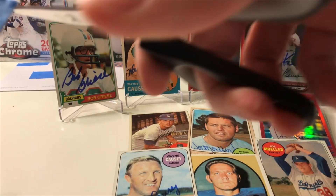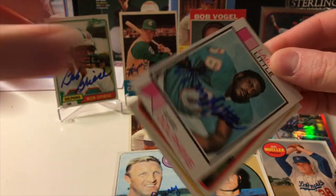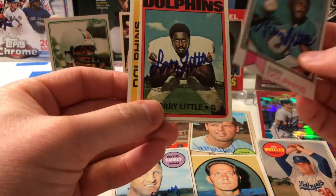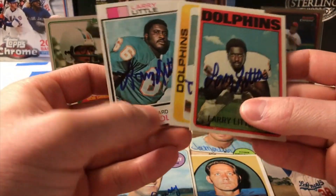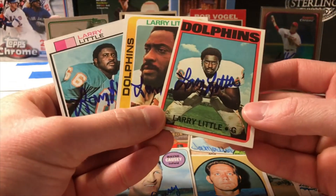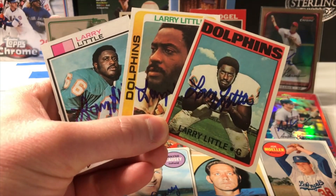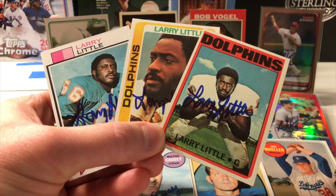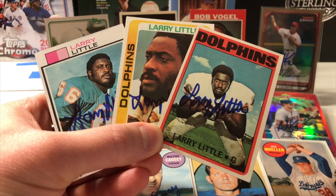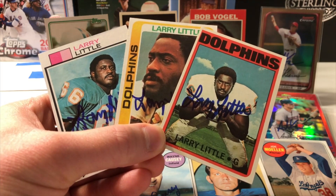Not too far from West Palm Beach — Miami, Florida. Another hard card in here. Larry Little — the guy used to block for Bob Griese. We have a '73, a '72, and a '78 Topps. Larry Little's signature has changed a little, but I don't see too much of a difference on that '72 Topps. Did send a fee with this one. Larry Little spent most of his career predominantly with the Miami Dolphins from '69 to 1980, also spending some time with the San Diego Chargers from '67 to '68.